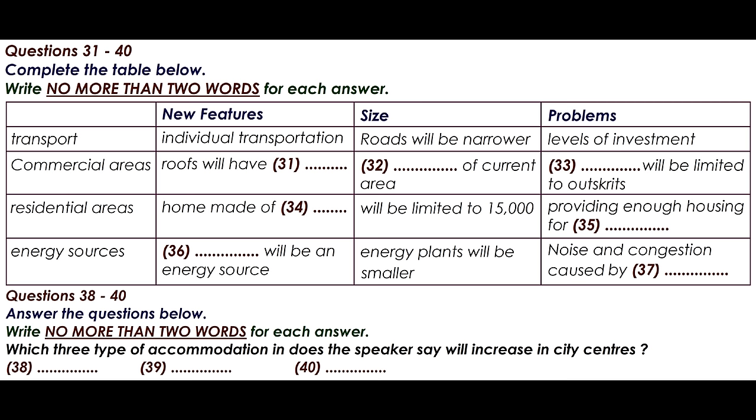Individual transportation will be a big factor in these new megacities as public transport becomes unmanageable. There will be a huge rise in the use of segways, which are personal transporters like motorised scooters. As a result, and partly also to reduce pollution, roads will be altered so that they are narrower and will take up less of a city's space. This is a major change to the infrastructure, and something that may hinder it is the huge amount of investment it will require.